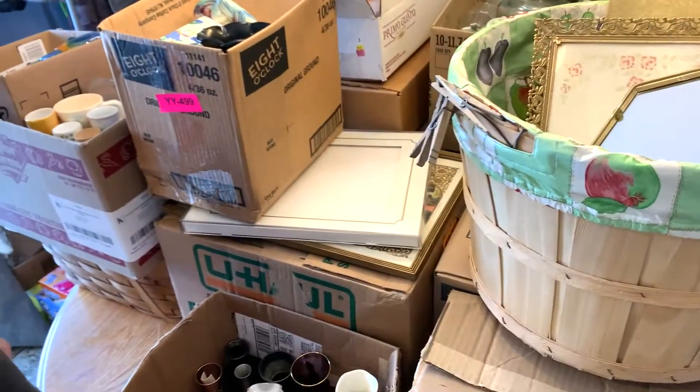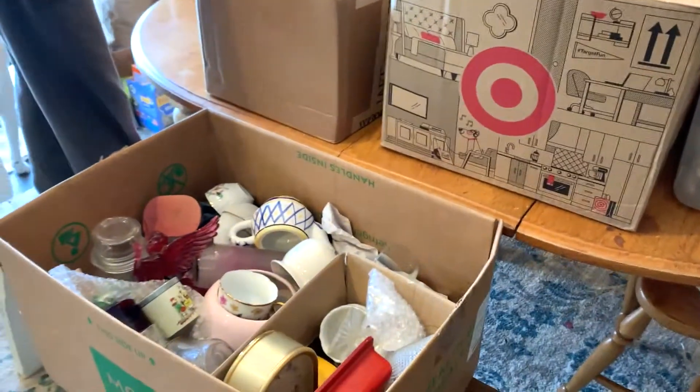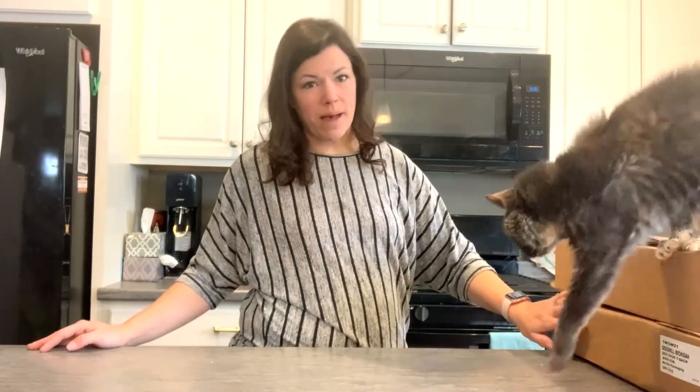I'm excited to go through this. I'm gonna set up and do a couple boxes at a time. Welcome to my kitchen — this is where we're going to be doing the unboxing. Roxy the cat has joined me but she is not being very helpful. I've got two small boxes to start.